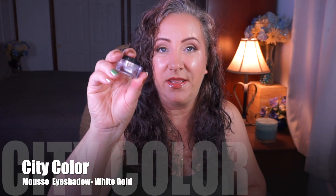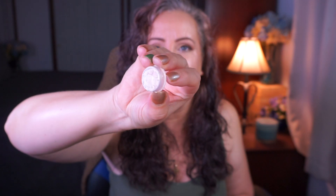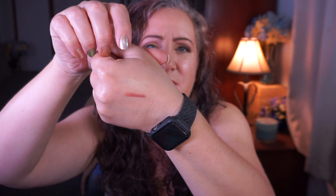The other new product I'm bringing in is from City Color — it is the mousse eyeshadow in White Gold. This thing is beautiful. Let me pry this open — look at that! Can you see the shift of White Gold? I'm going to put some on my hand. It is extremely, extremely pretty. I like to use it on my inner corners and on my lids. It works with a lot of different looks, and as you can see on my lids, I do like gold.